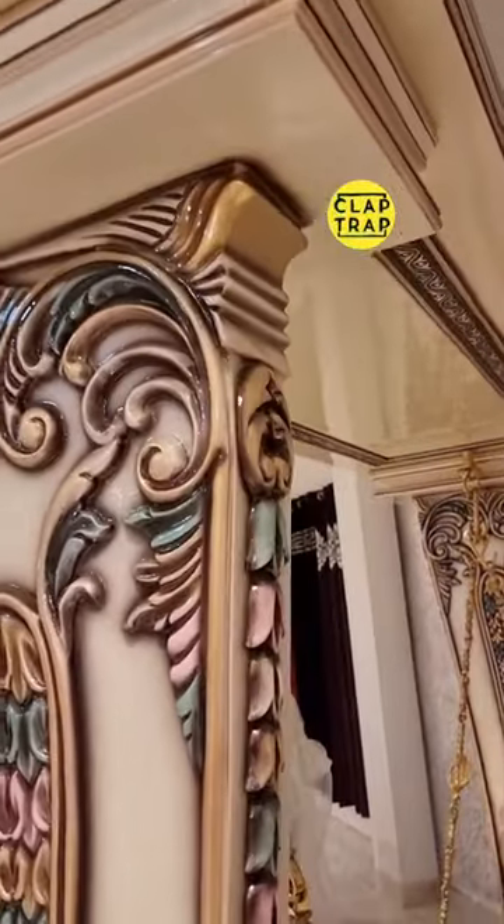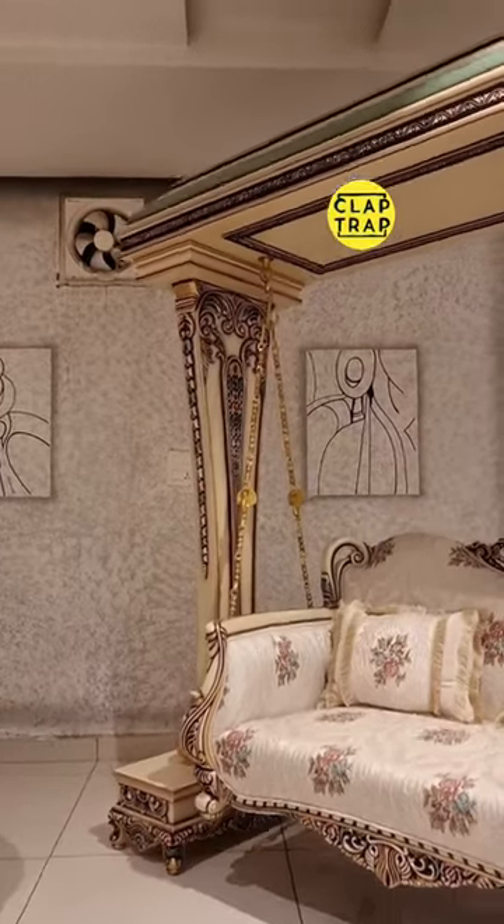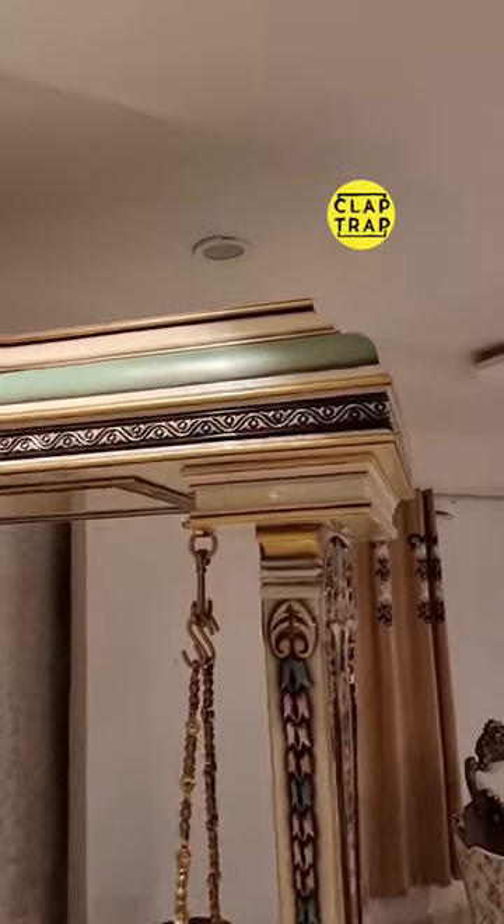Welcome back. No matter how hard they try, traditional furniture units can never be replaced by mass production machine-made furniture units. There are a few terms that will help you understand all about them. Origin: Europe.